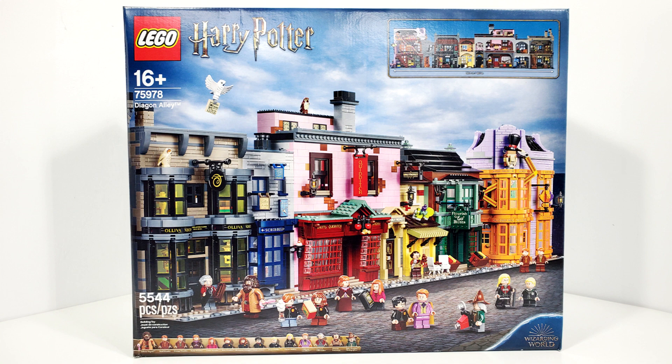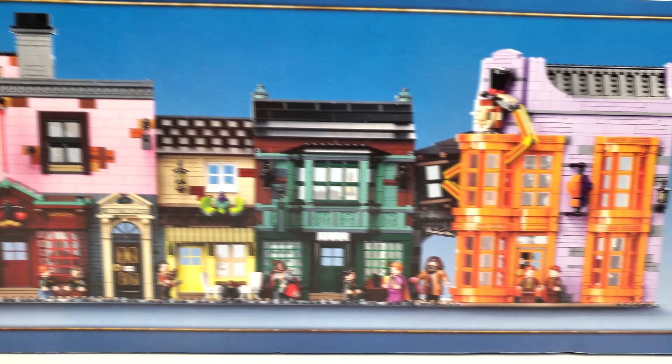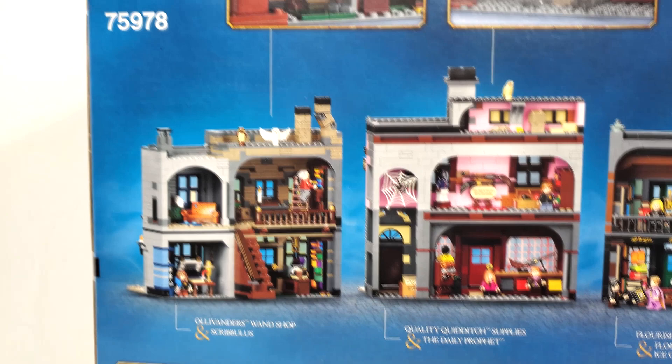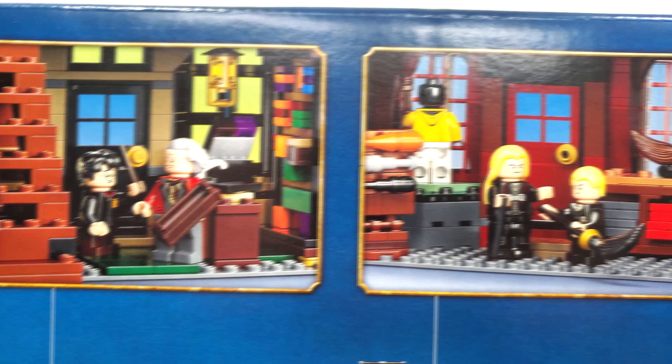Hello everybody, I am JediJackPenguin and welcome back to another LEGO Harry Potter review. Gringotts is just a day away and to celebrate I thought we'd take a look back at set number 75978, Diagon Alley. This set includes 5,544 pieces, originally retailing for $399.99 when it released on September 1st, 2020. It has since suffered a $50 price increase bringing it to $450. In this video I hope to bring to light whether or not it is still worth it at that price increase.